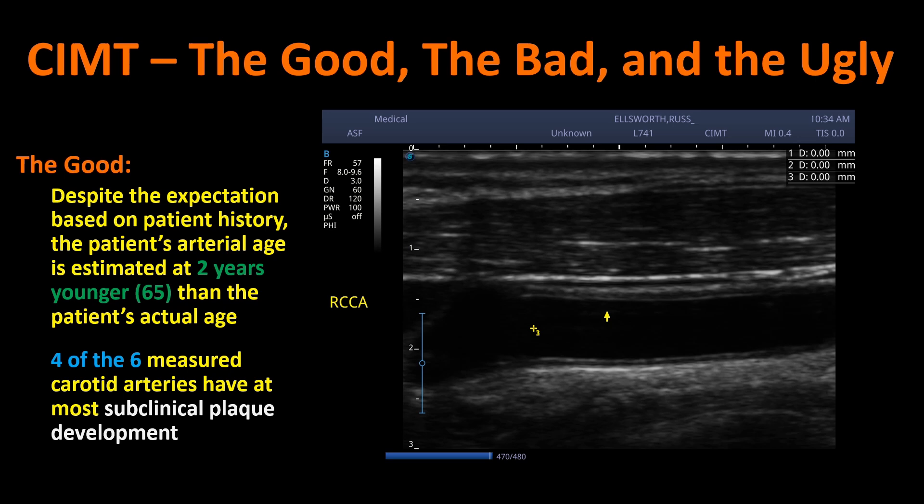Here's an example: the right common carotid artery was one of those shown to have no plaque accumulation. You can see the dark area is where blood would flow. The arrow is pointing at the intima — it could just as easily have been pointed to the lower one where the structure is more obvious. I'm not specifically trained to look at sonar images, though I did work on sonar systems for much of my technical career.